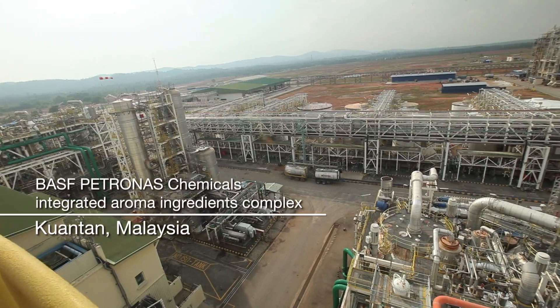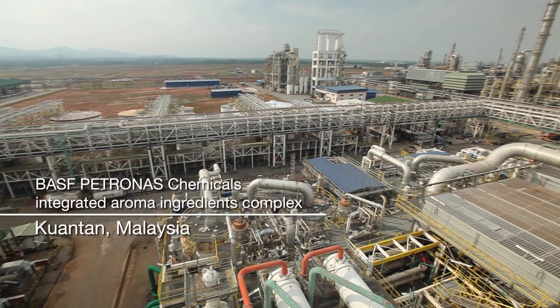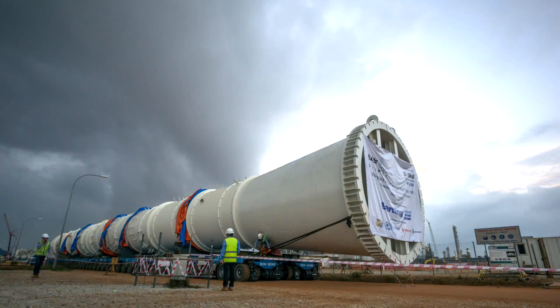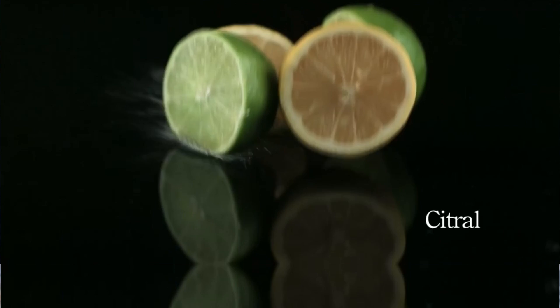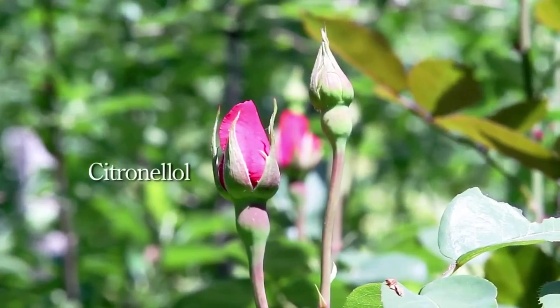RSF Petronas Chemicals announced the Integrated Aroma Ingredients Complex project in April 2014. The project will be finalizing construction soon. Once completed, the aroma ingredients Citral, Citronellol, and Almenthol will be delivered from Kuantan to global and regional customers.